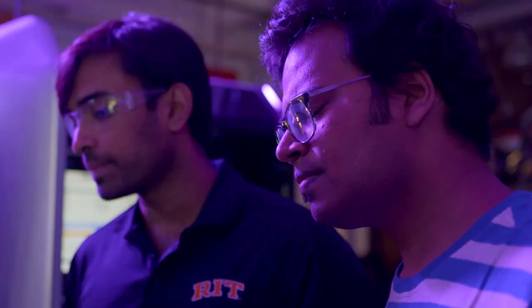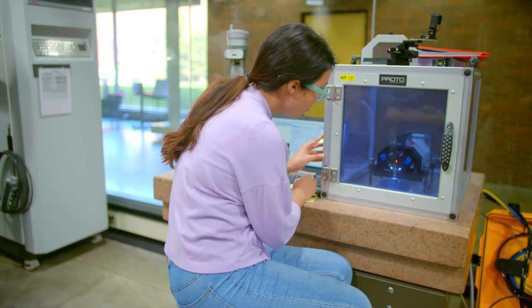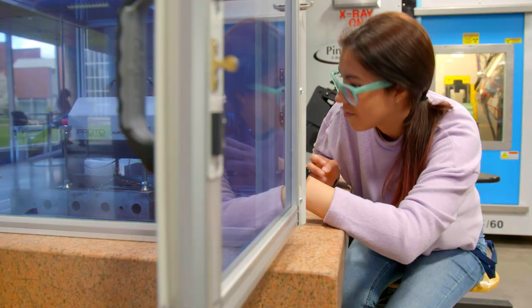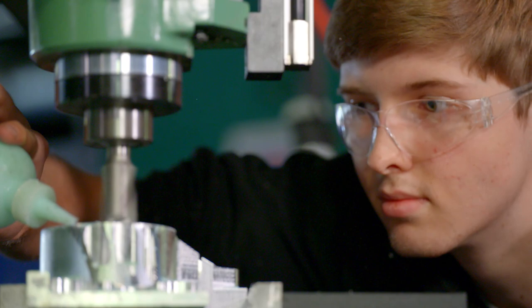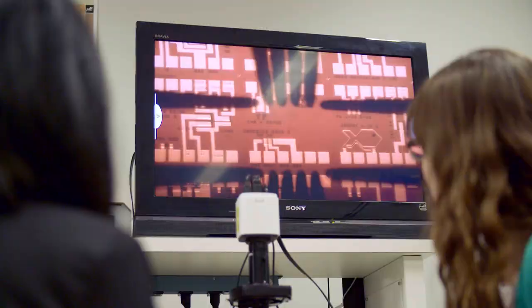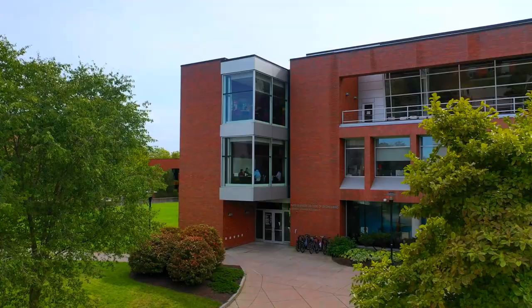They're going to get a one-on-one experience with esteemed faculty members and hands-on experience with state-of-the-art equipment. RIT will give you all the tools you need to learn and to prosper. The potential for growth is immeasurable. We are here to teach students and to provide them the opportunities to deepen their technical knowledge and gain the leadership skills they're going to need to go out into the real world.